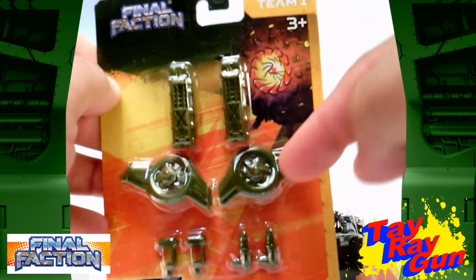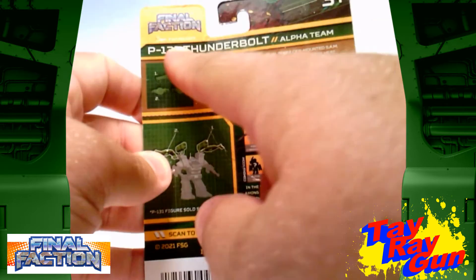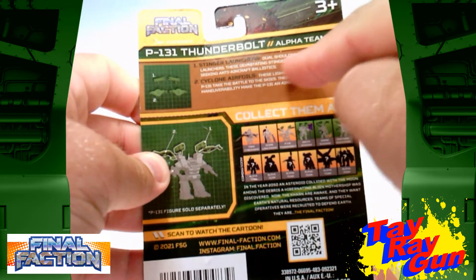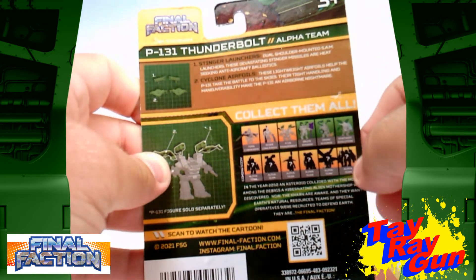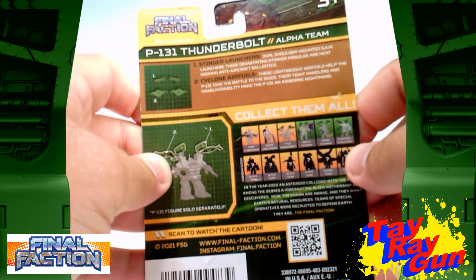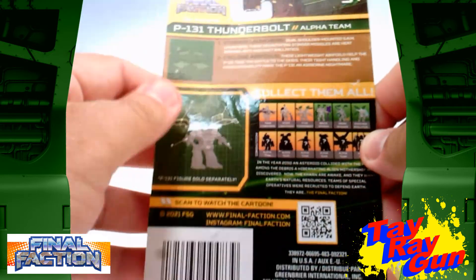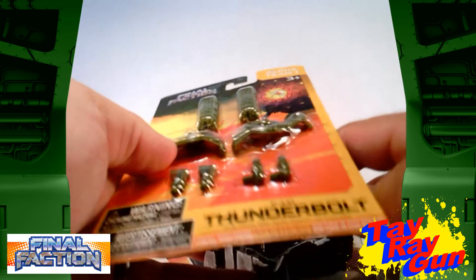The weapon set includes thrusters and missile tubes for the P-131, and I'm thinking this is actually what makes it the Thunderbolt. It says P-131 Thunderbolt Alpha Team — it has Stinger launchers with dual shoulder-mounted SAM launchers. These devastating Stinger missiles are heat-seeking anti-aircraft ballistics. It also has cyclone air folds — lightweight air folds that help the P-131 take the battle to the skies, with tight handling and maneuverability making the P-131 an airborne nightmare. There are instructions on how to put them together.